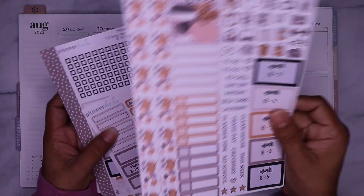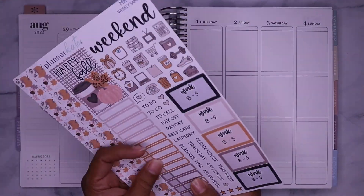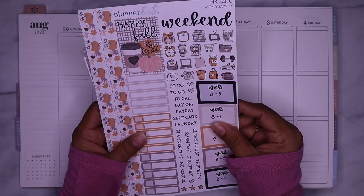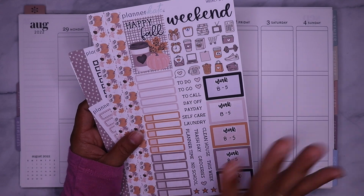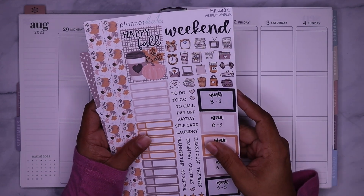I'm using this Planner Kate kit 448. I love this kit. I'm so ready for the fall and I'm gonna use all the stickers today.